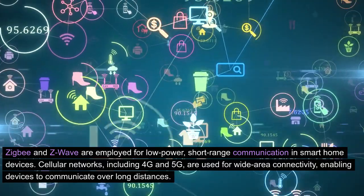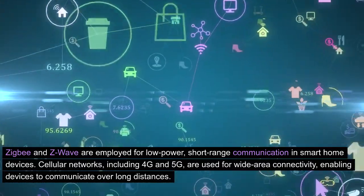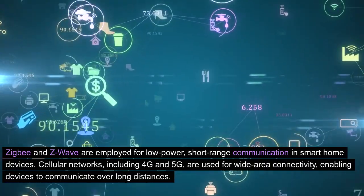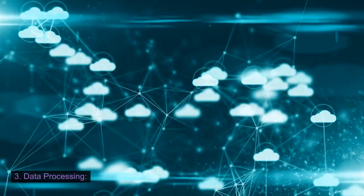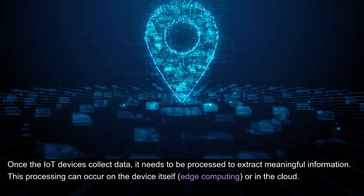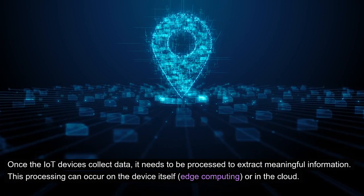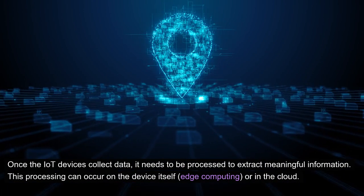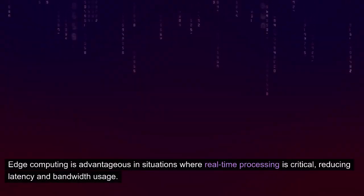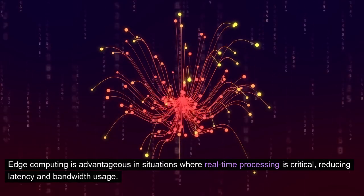Cellular networks, including 4G and 5G, are used for wide area connectivity, enabling devices to communicate over long distances. 3. Data Processing. Once the IoT devices collect data, it needs to be processed to extract meaningful information. This processing can occur on the device itself — edge computing — or in the cloud. Edge computing is advantageous in situations where real-time processing is critical, reducing latency and bandwidth usage.